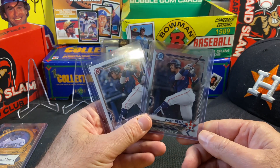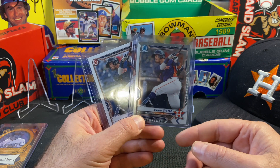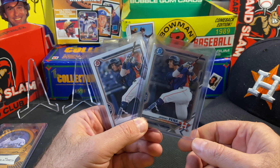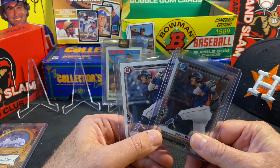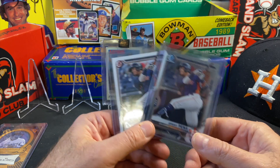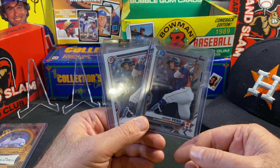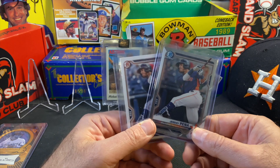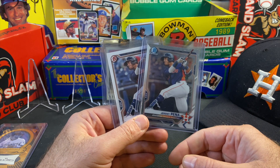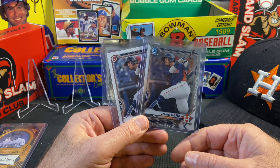I do believe Carlos Correa's days are numbered as a Houston Astro. I just don't see the Astros paying him what other teams are going to offer. I truly believe several teams are going to offer him a contract in the 300 million dollar range over 10 years, which is what Carlos wants. Part of the reason I don't think the Astros will make a serious play is because of this guy — Jeremy Peña, a prospect coming up in the Astros organization.